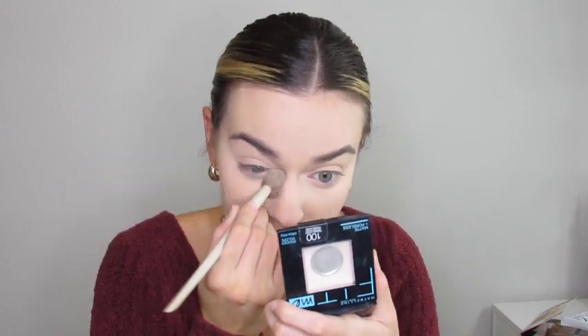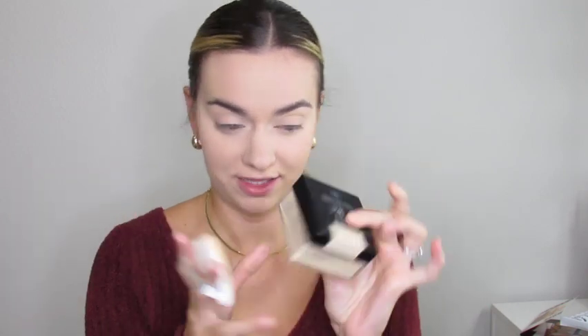I'm taking my puffer with the loose Maybelline Fit Me powder and putting it in the middle of my face, creating a line — it's kind of like baking, but I just want to cut off where I don't want my bronzer to go.